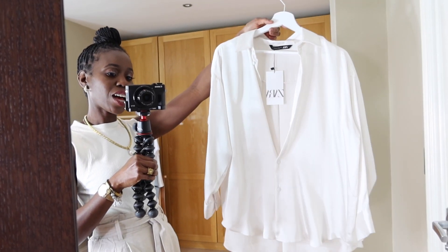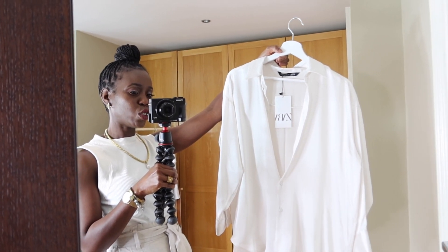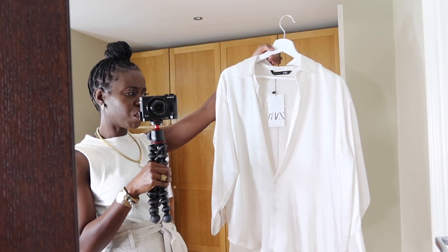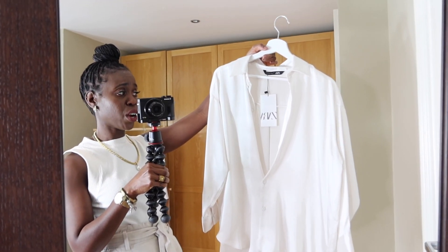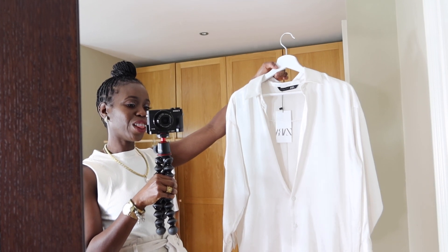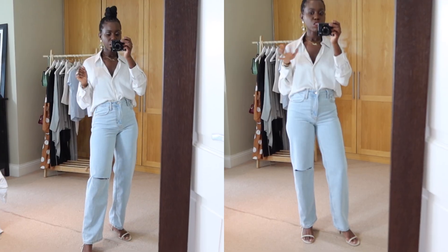This top I got is from Zara. It has a satin finish which makes it look so chic and expensive. I love this colour — it's like an ivory or almond colour which I think will work loads with lots of colours. I just feel like this shirt is quite timeless. I love it so much with these pants — it looks so good in person.